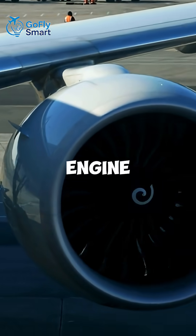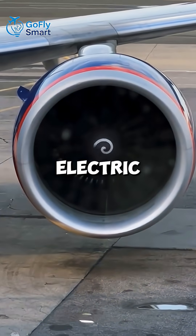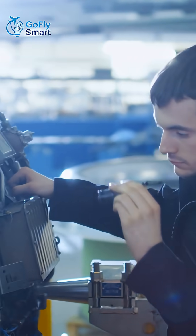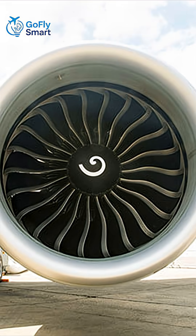Why is the GE90 engine so expensive? The General Electric GE90 isn't just another jet engine — it's the biggest and most powerful ever built.